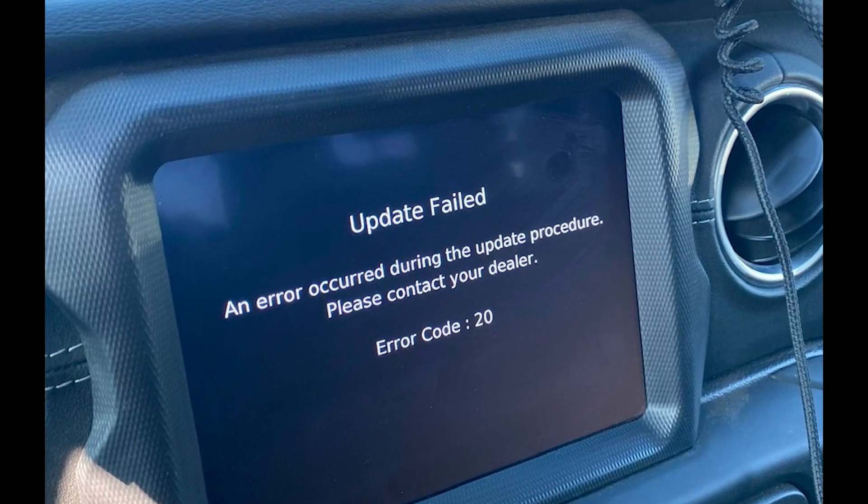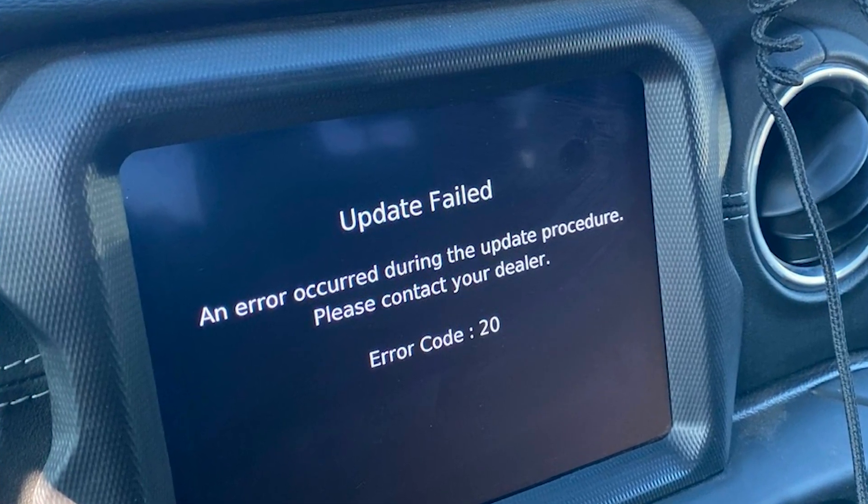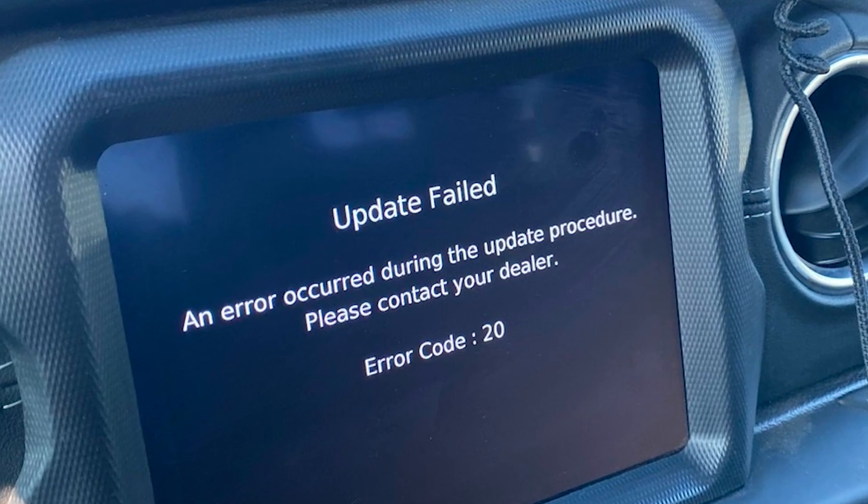The message says: update failed, an error occurred during the update procedure, please contact your dealer — and error code 20.